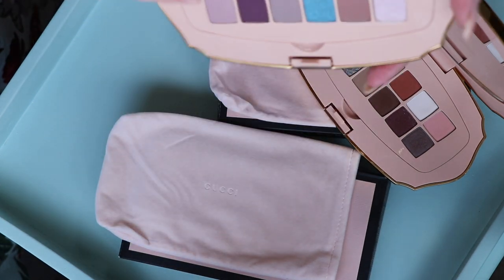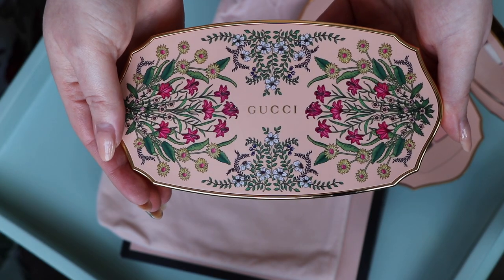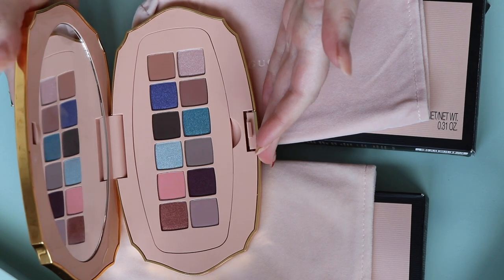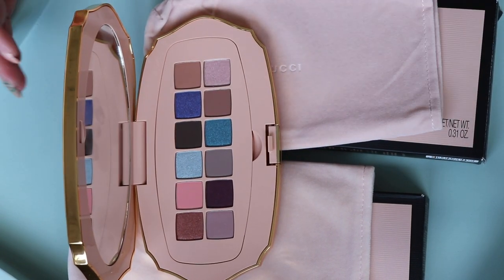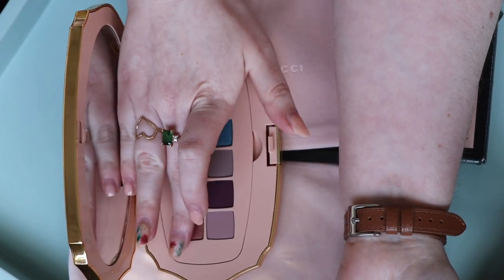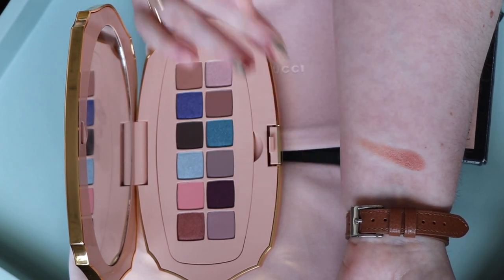Let's get into swatching the Gorgeous Flora eyeshadow palette. I'm sorry if this video seems stilted — my neighbour is drilling outside so I keep having to stop. I'll just swatch them in order of the shadows.